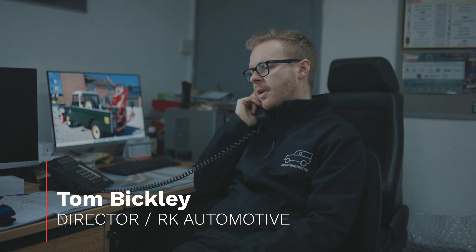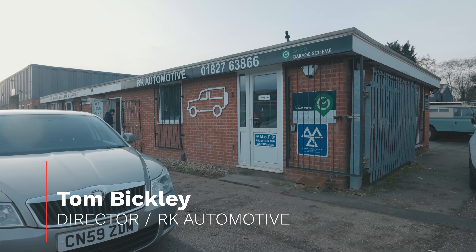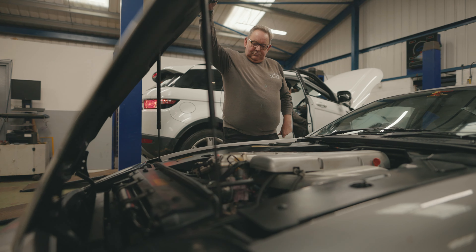Hi, I'm Tom. I'm a director here at RKO Automotive. My dad started the business 34 years ago, four years before I was born. We're going to have a run around today, talk about some great stuff, talk about some Land Rovers. Royal put his two pence in because he always does. Here we are, RKO Automotive.